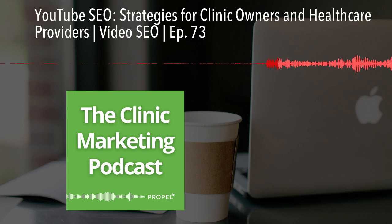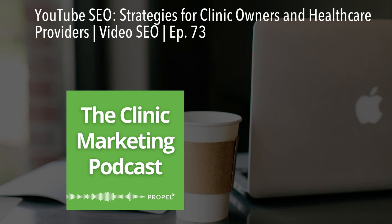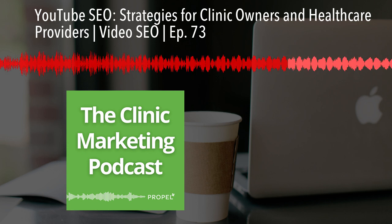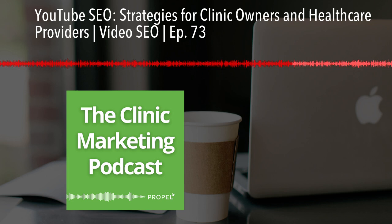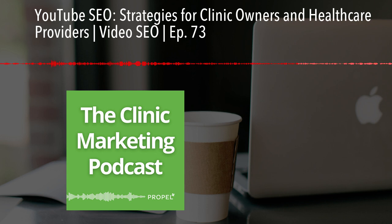If you are a member of our DIY SEO program, Ready Set Ray, under the Ready Set Blog section, you will find a video training on how to turn a simple YouTube video into an SEO-friendly blog post. I've seen tons of clinic owners take the content from these videos and turn them into blog posts, and they are truly driving amazing traffic to their website.